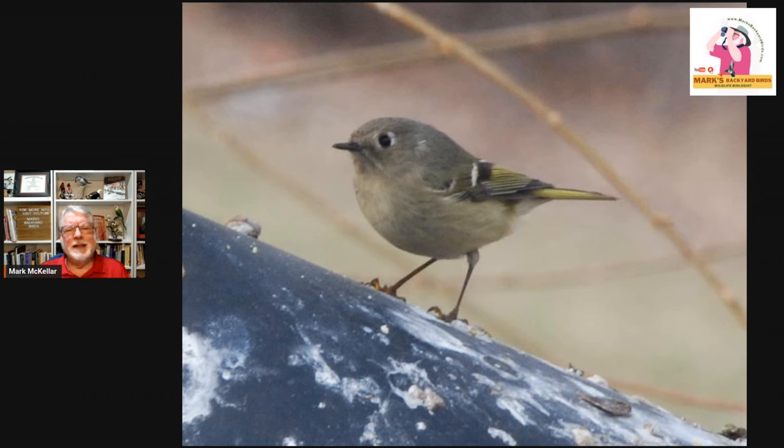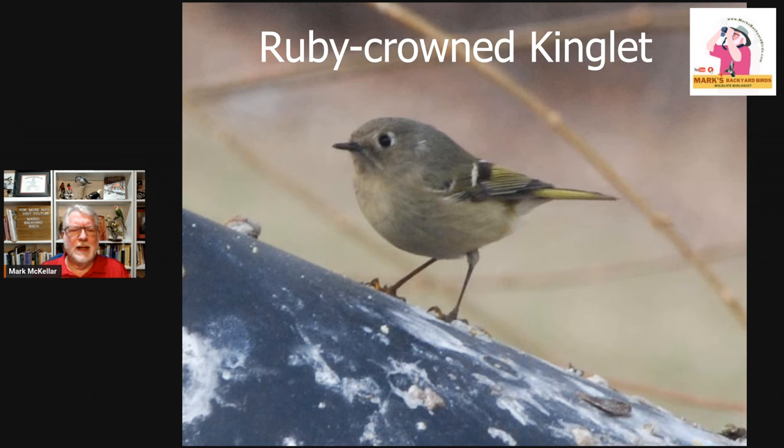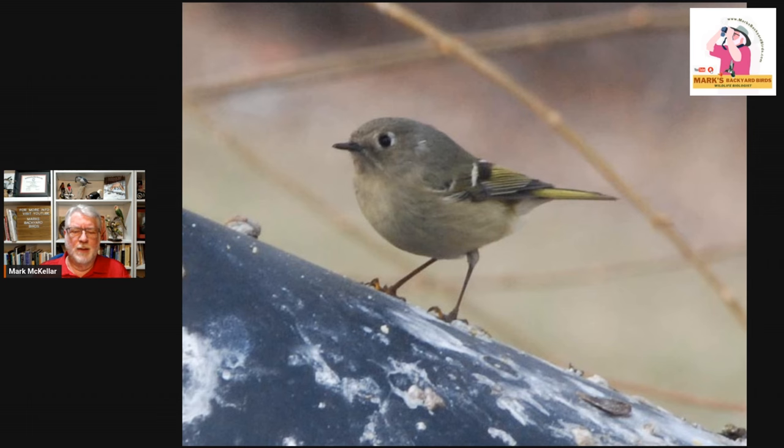Then there's the tiny ruby-crowned kinglet. Not a classic feeder bird, but there are a lot of these in the southeast in the winter months. They migrate through here and they're headed down into the southeast. They do visit suet sometimes, especially if it's smeared on the side or in the bark of a tree. I always call them the little pinballs because they just bounce all over the place — very, very active, cute little birds. You'll always find them in your bushes and trees in your backyard in the winter months.